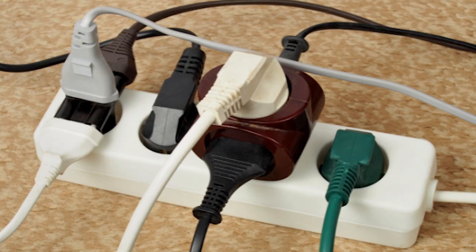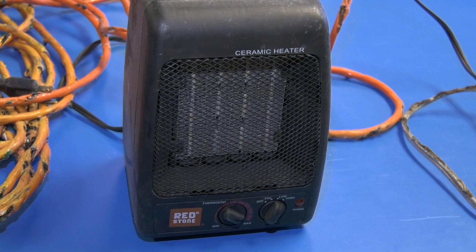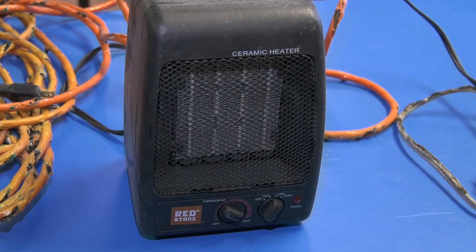Especially in manufactured structures, outlets are designed for certain applications. When you start placing high-amperage, high-wattage space heaters all in a row, you can overload the system, and therefore you can have a fire within the walls or it can impact the outlets and the plugs. That's what we've seen across the board.